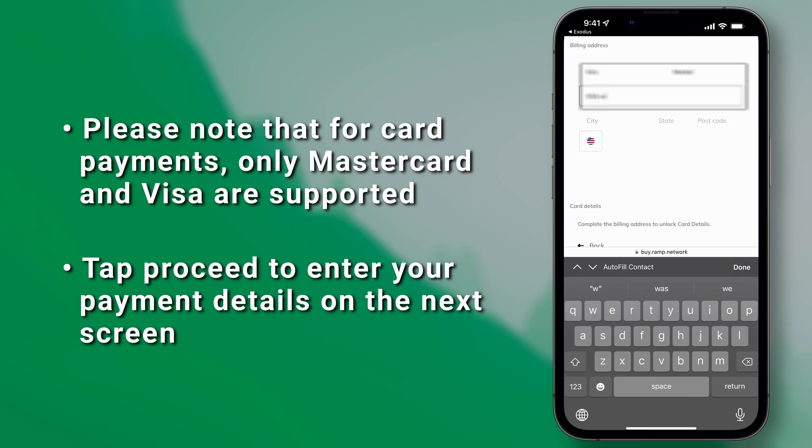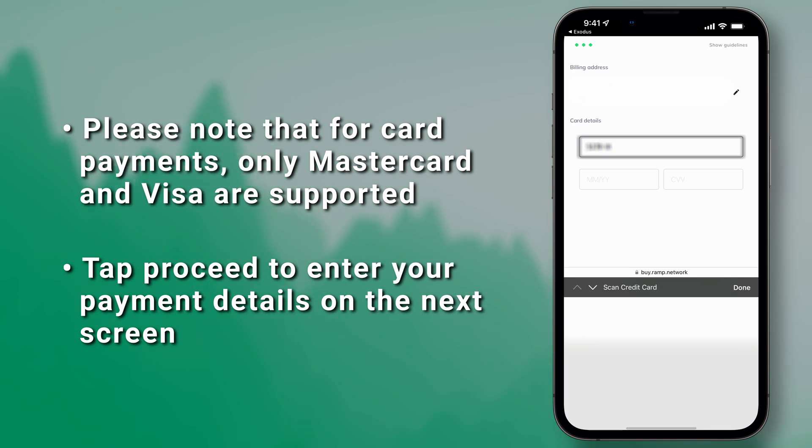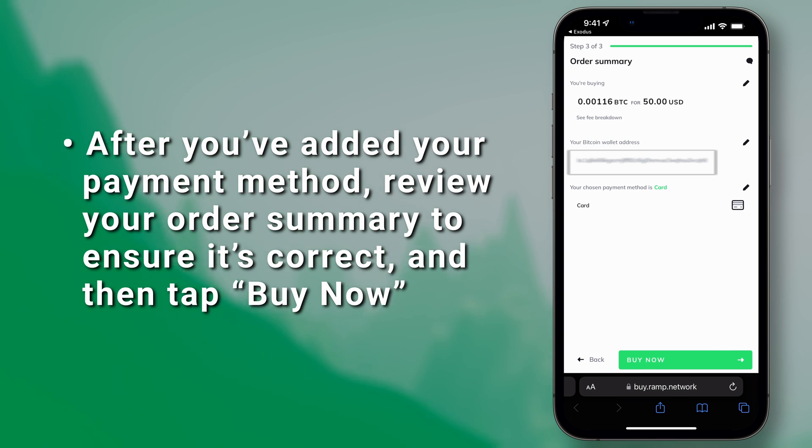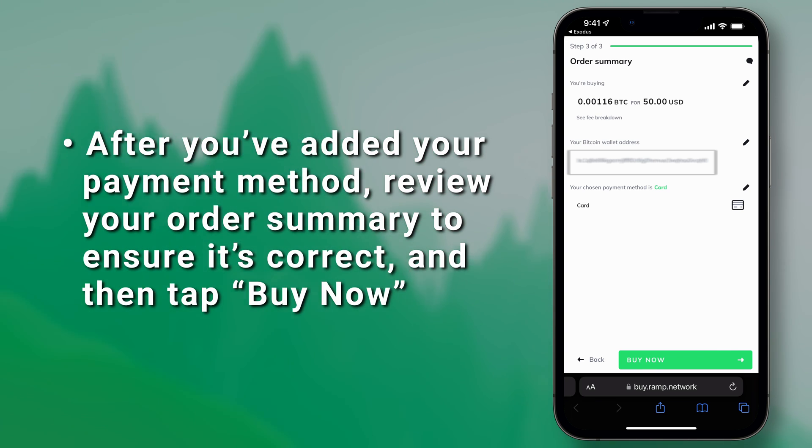Tap Proceed to enter your payment details on the next screen. After you've added your payment method, review your order summary to ensure it's correct, then tap Buy Now.